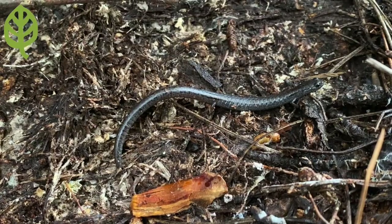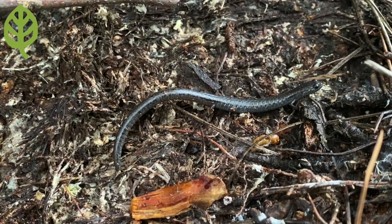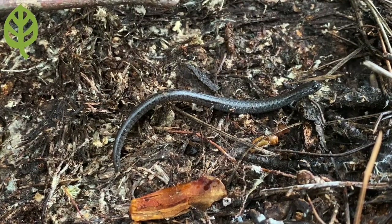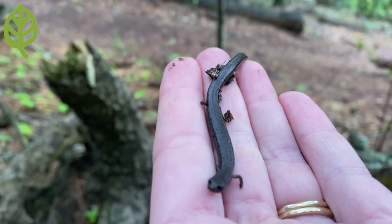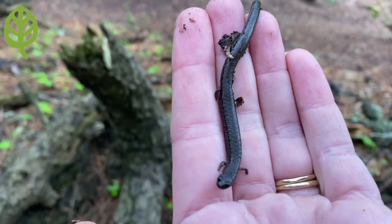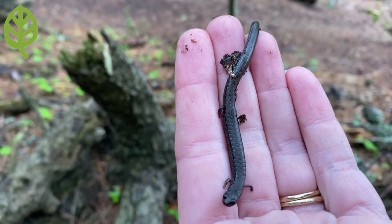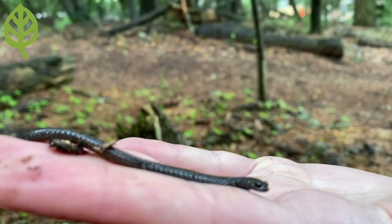When it comes time to lay eggs, California slenders don't lay them in water like other salamanders, but on land in damp sheltered spots — sometimes in the same place as other female slender salamanders — in clusters of around a dozen or so eggs each. The eggs develop for two to three months, and fully formed little slender salamanders hatch and head out into the world.